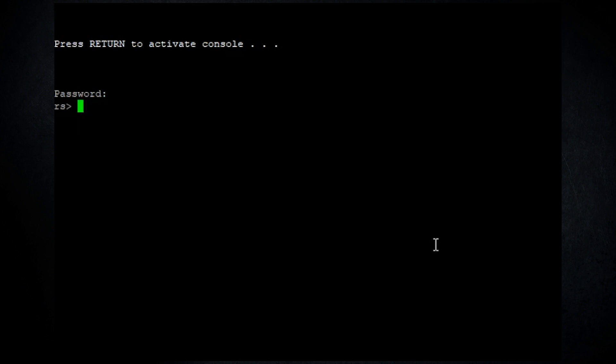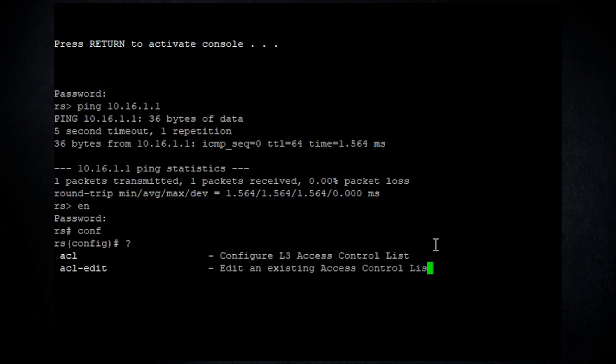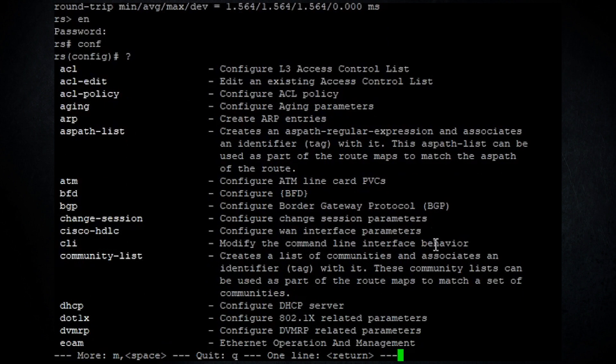Back on the serial console, logged back in with the login password, commands now display properly. A ping test confirms the router can reach the default gateway. Entering enable mode and then configuration mode, we do a question mark to see the available commands.